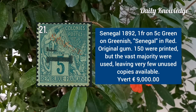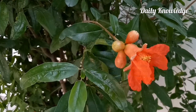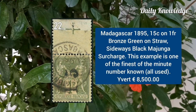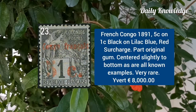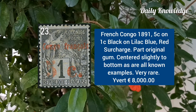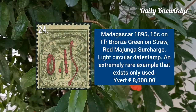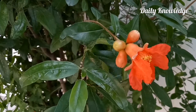Senegal 1892, 1F on 5C green on greenish, Senegal surcharge in red. Madagascar 1895, 15C on 1F bronze green on straw. French Congo 1891, 5C on 1C black on lilac blue, red surcharge. Madagascar 1895, 15C on 1F bronze green on straw with red surcharge.